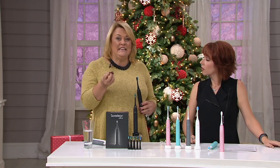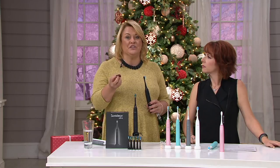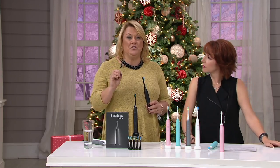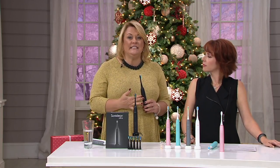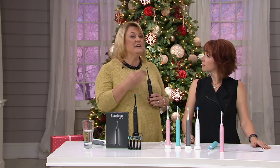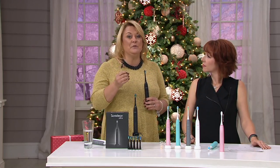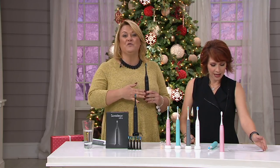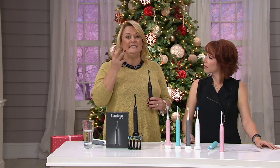You only get one set of teeth. The people at SonicLean, who have been doing this for more than 15 years, designed this so that anybody in your family can use it, from a child up to an adult, using any one of these settings. When you get it home, you can decide — I like the sensitive setting but the deep cleaning brush — and interchange the brush heads with the settings for a completely customized brush that gives you that great dentist-clean feeling every day.